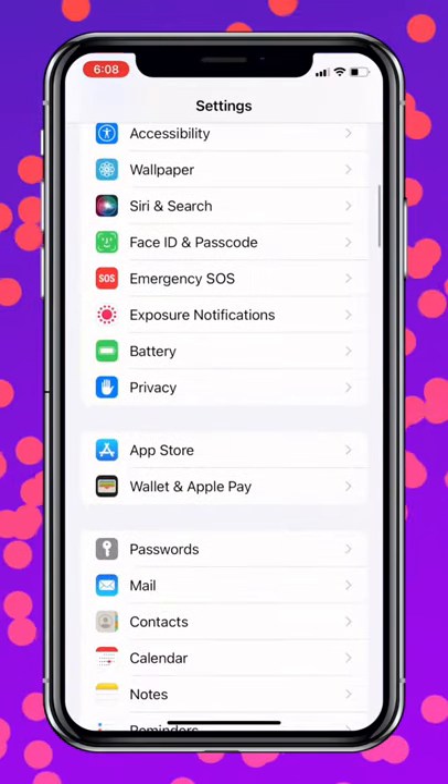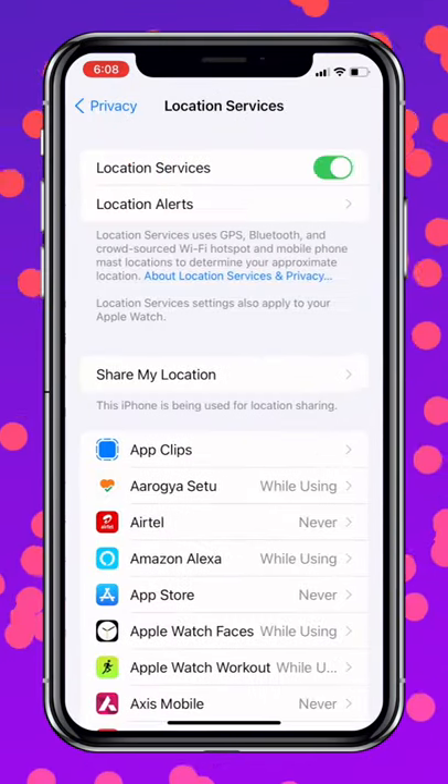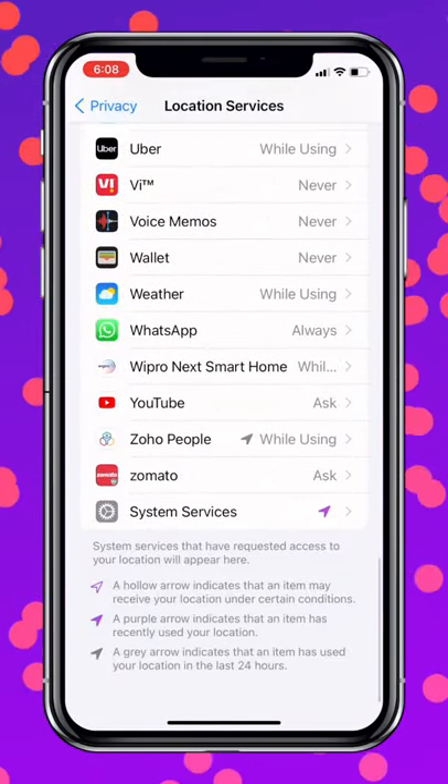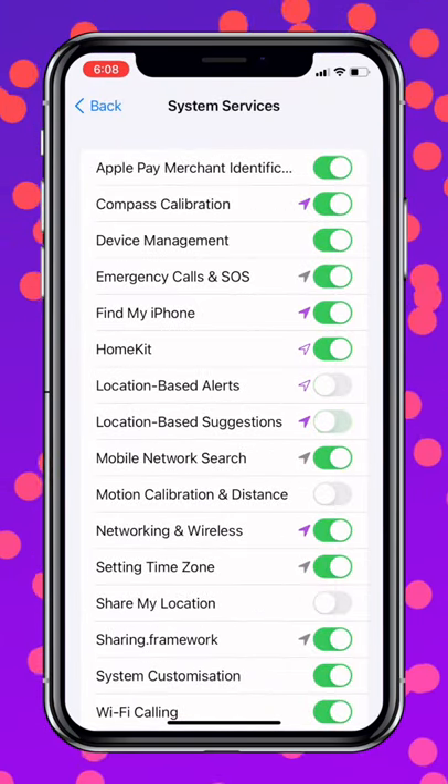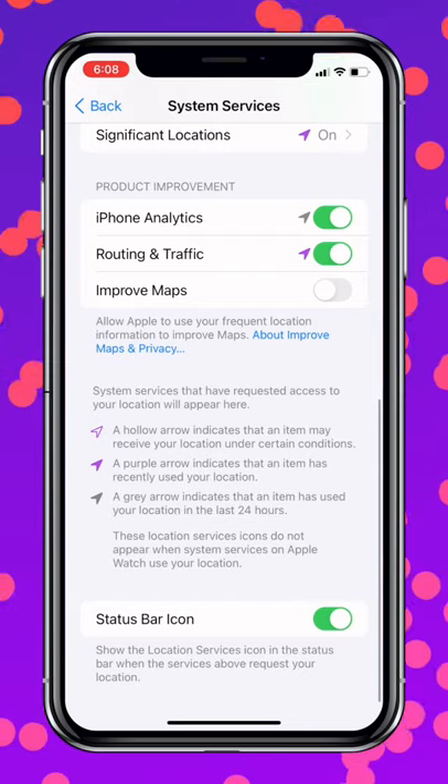And last, click on Privacy, select Location Services, scroll all the way down and select System Services, then turn off Location Based Alerts and Suggestions, iPhone Analytics, and Routing and Traffic.